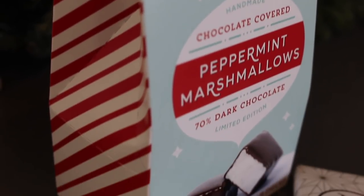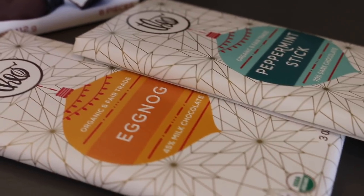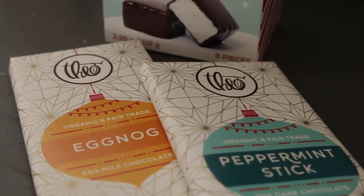Some yummy chocolates on the list this year: Theo Peppermint Marshmallow 70% dark chocolate with peppermint essential oil — all are certified organic — eggnog milk chocolate, and peppermint stick bar. They are delicious; I know because I have tried them all!